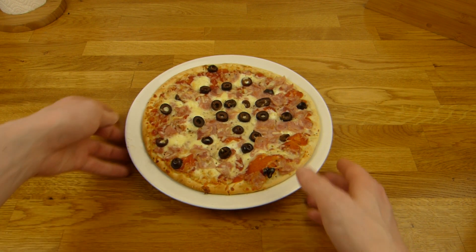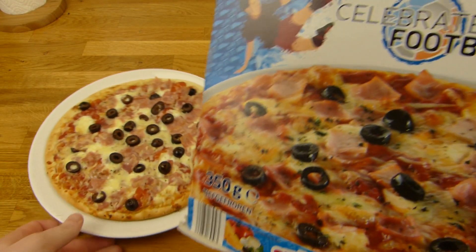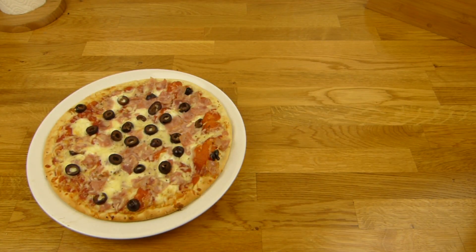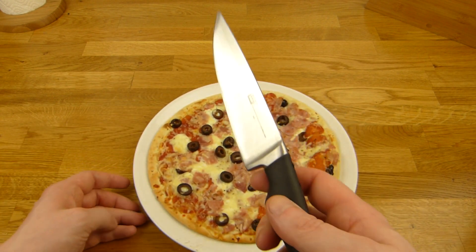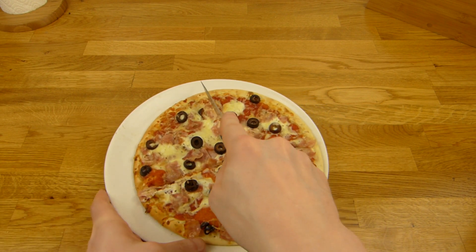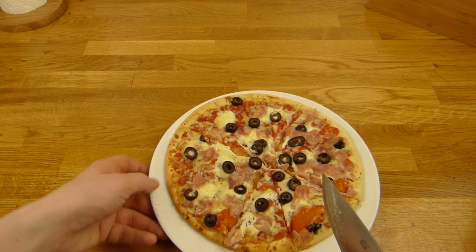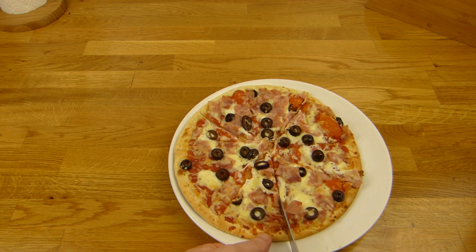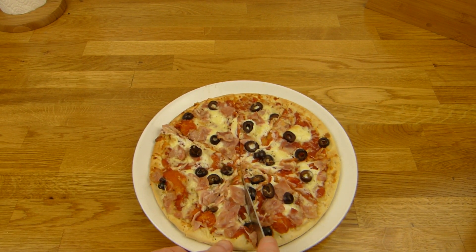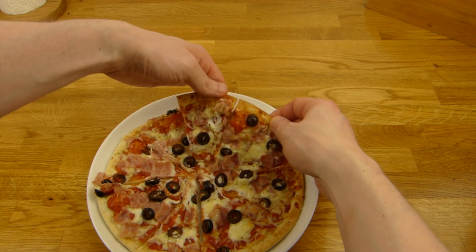Eating time! The crust feels like biscuit — I don't like that — but it's very easy to cut. The crust is okay-ish. I don't know what the goat cheese looks like exactly, but there are olives — black ones — and weird looking bacon.